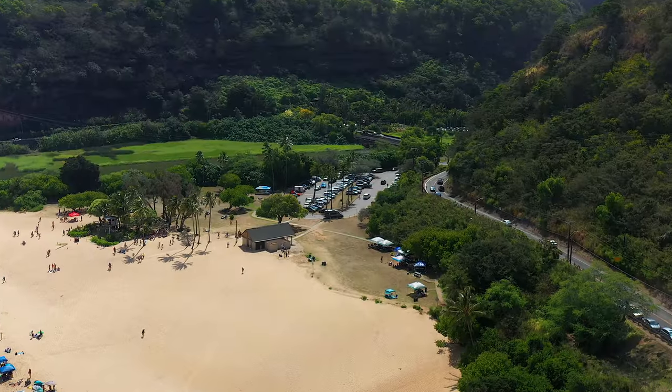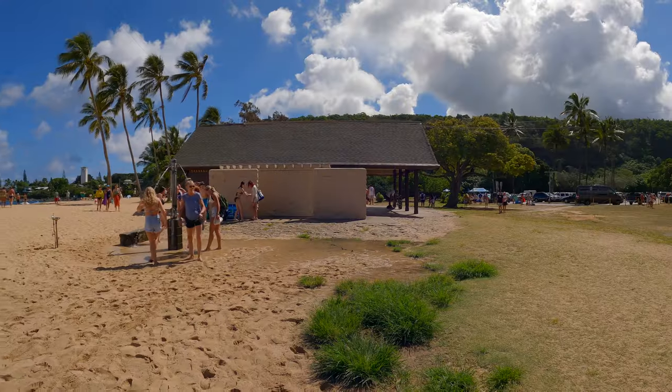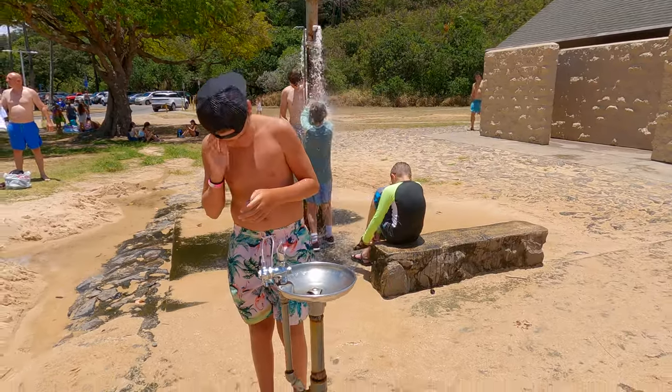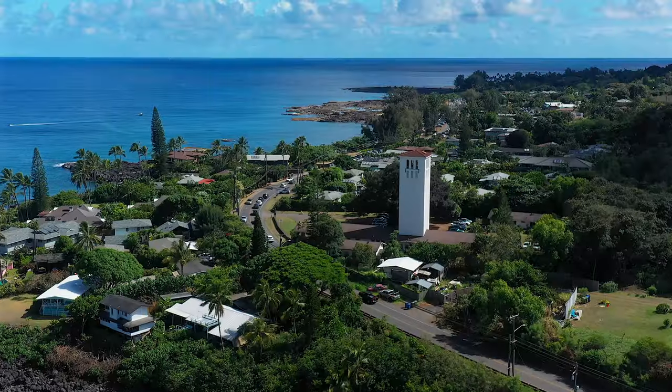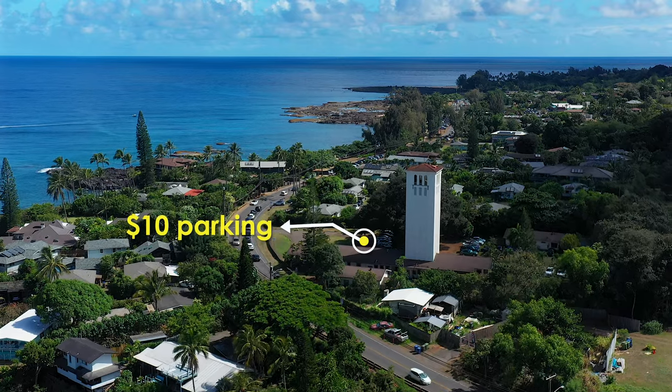This beach can accommodate a lot of people, way more than the parking lot can hold. Unless you get here before 9 a.m. it will be hard to find a spot in the main parking lot. You may have to park across the street at Waimea Valley or up the hill. I also believe that you can park at the St. Peter and Paul Mission around the east side of the bay for about $10.